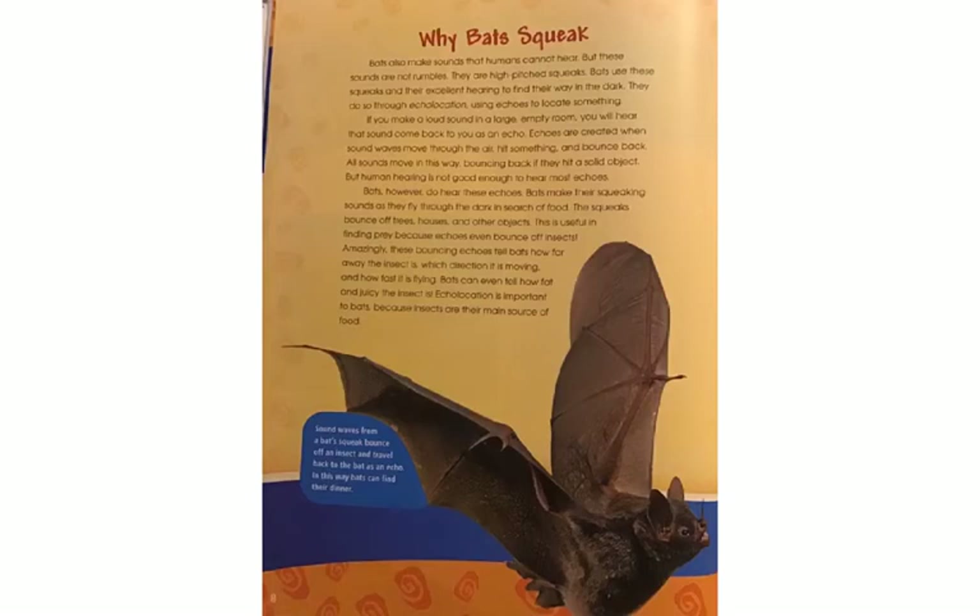Why Bats Squeak. Bats also make sounds that humans cannot hear, but these sounds are not rumbles — they are high-pitched squeaks. Bats use these squeaks and their excellent hearing to find their way in the dark through echolocation: using echoes to locate something. If you make a loud sound in a large empty room, you will hear that sound come back to you as an echo. Echoes are created when sound waves move through the air, hit something, and bounce back. All sounds move in this way, bouncing back if they hit a solid object, but human hearing is not good enough to hear most echoes. Bats, however, do hear these echoes.